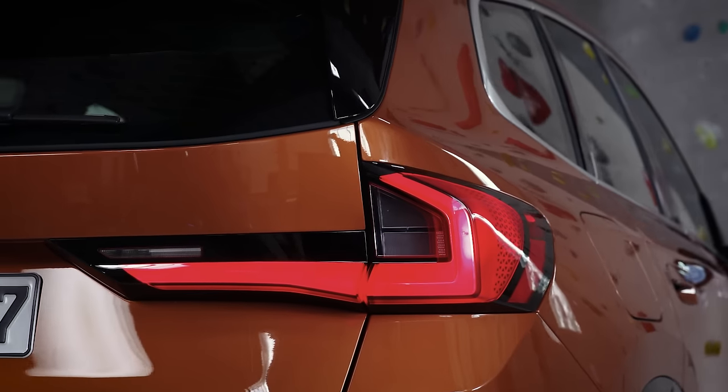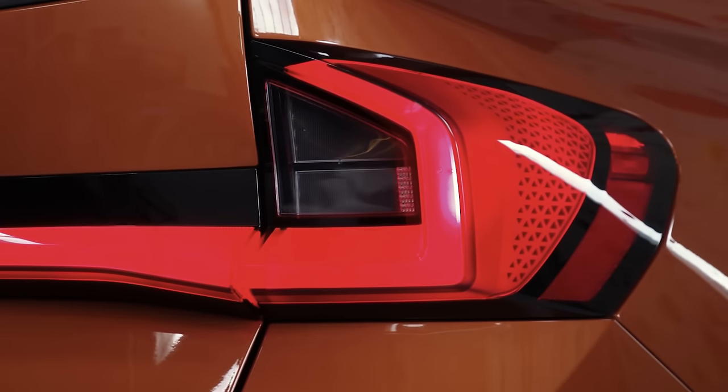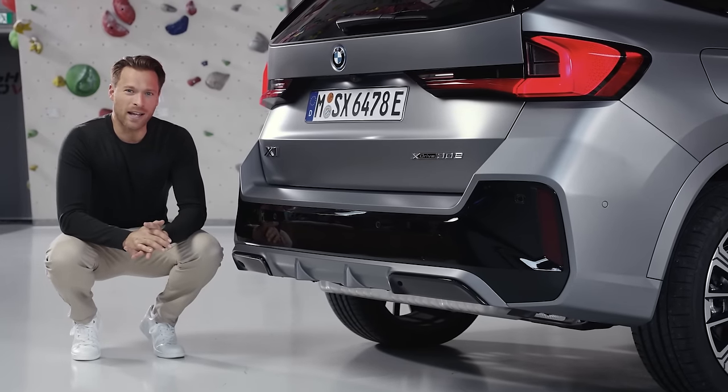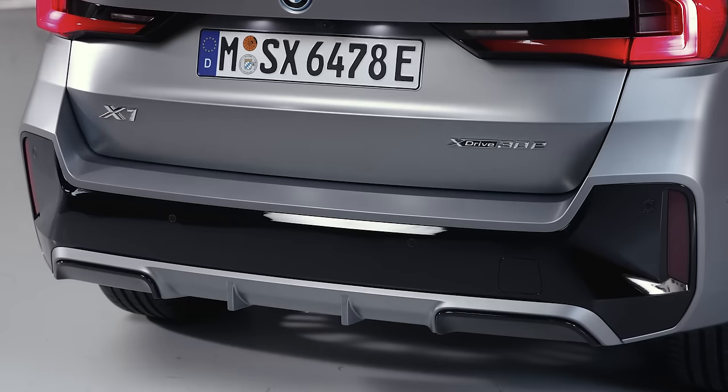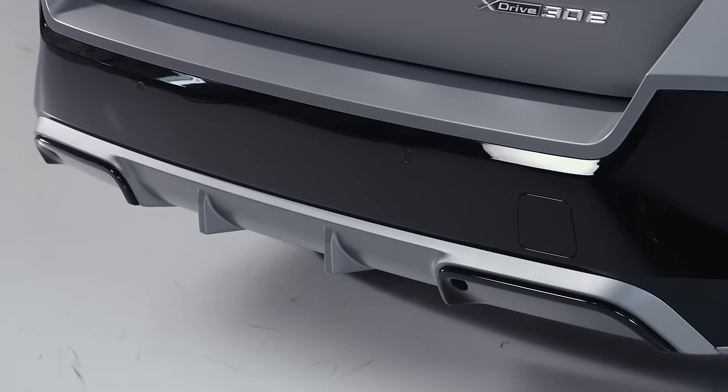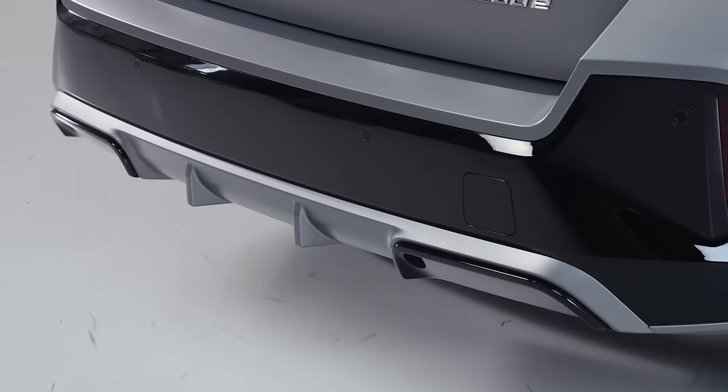They stretch around the completely new, progressively designed rear lights. In the M-Sport package, the sturdy lower cladding makes way to the imposing statement, including a black inlay and diffuser. And as you can see, the exhaust tips are not visible anymore.